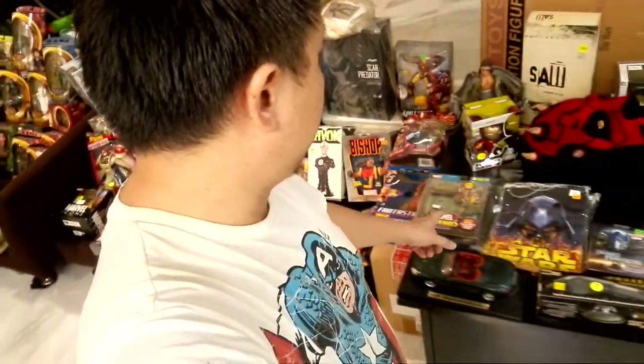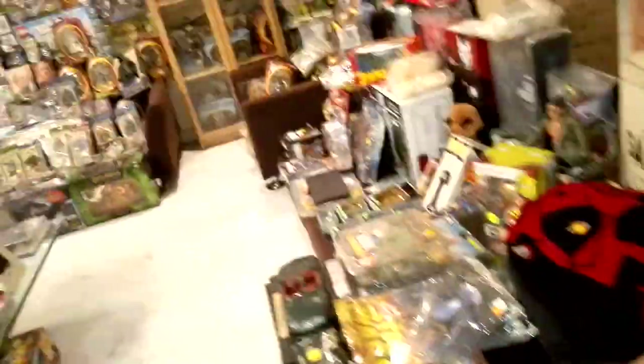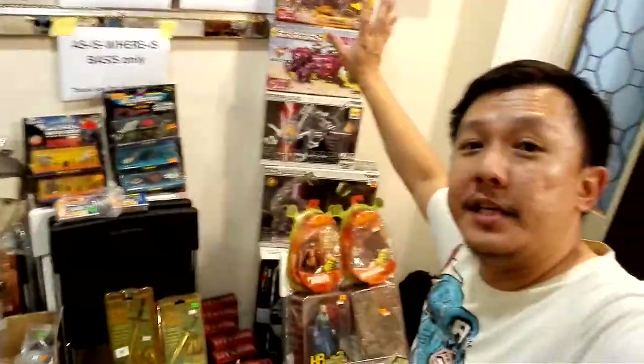Over here is the Transformers section — we've got some vinyl tech, the glass Bumblebee, and Cheetor. Now by the wall here we've got some classic Zoids. If you don't know what a Zoid is, you can Google it — they were pretty cool back in the day, mechanical or battery-operated movement ones, really cool.